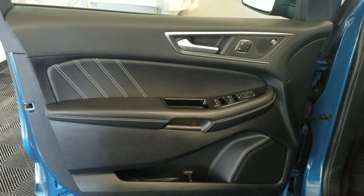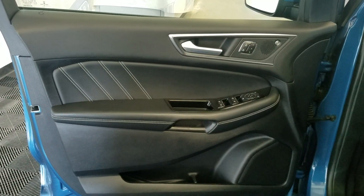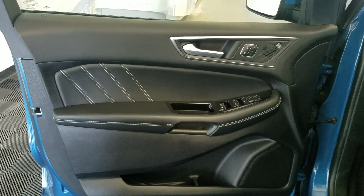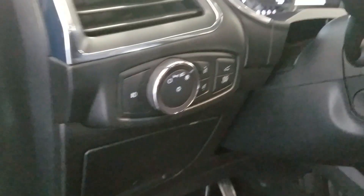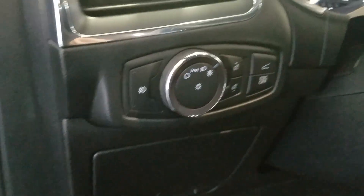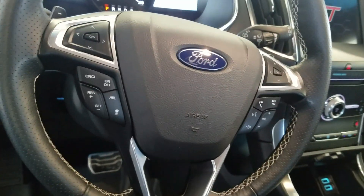At the interior we have keyless entry features and power locks, power windows as well as mirror settings and lots of door storage. Making our way into the cabin you'll see our lovely black leather seating with lumbar support and power settings. We also have memory settings, headlamp settings, a telescopic steering wheel, and cruise control options on the left and hands-free options on the right.